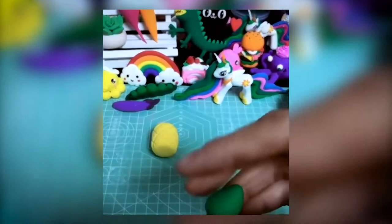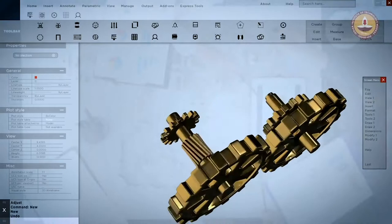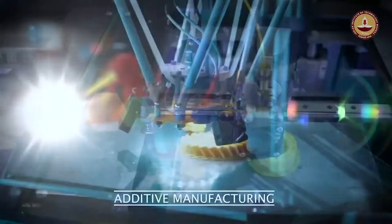Children play with silly putty, creating shapes of their imagination. Would you believe that this inspired one of the biggest revolutions in industrial manufacturing? Engineers and scientists worldwide are investing millions into transforming this playful process into a powerful economic engine that is transforming the industrial economy.